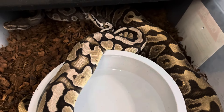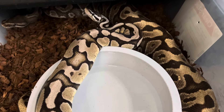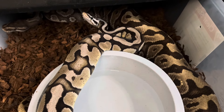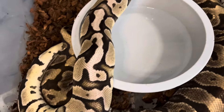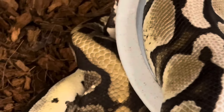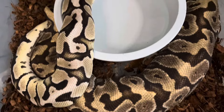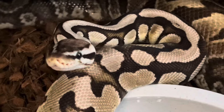A little update on the pairing between the Firefly VPI Xanthic 50% possible het Puzzle with the female Fire Yellowbelly Hidden Gene Woma Fader — and they're locked up. Excited about this pairing. I think this guy will prove out. Good job, buddy.